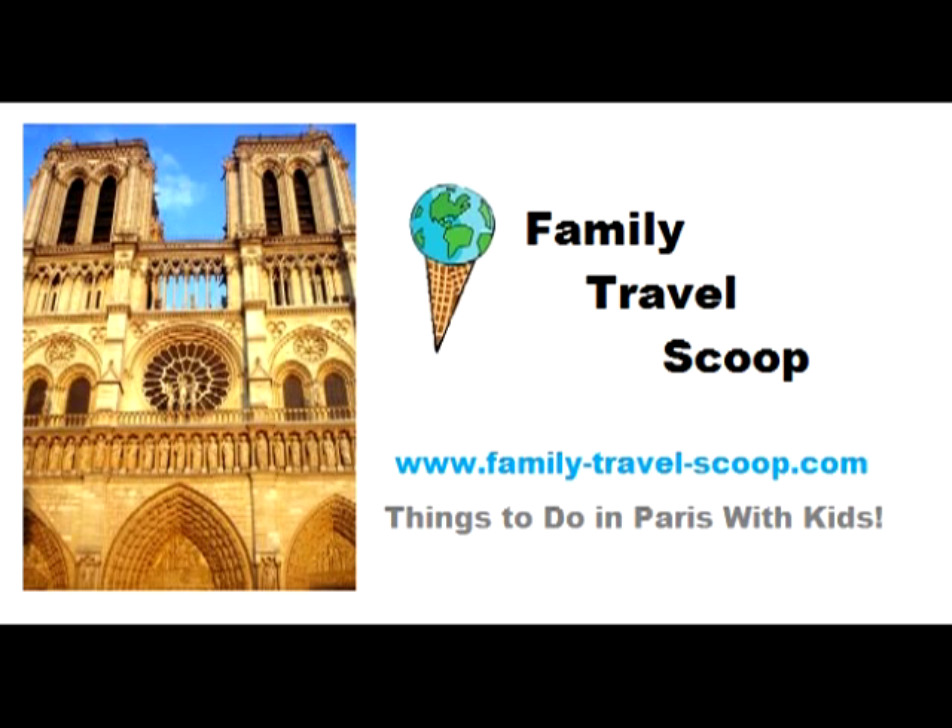Hi, this is Allison from FamilyTravelScoop.com. I'm going to share with you some of the best Paris attractions for kids.